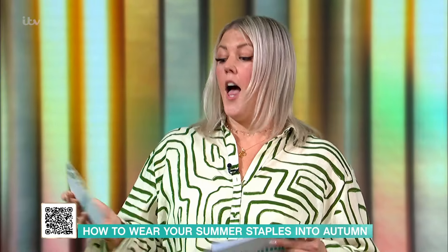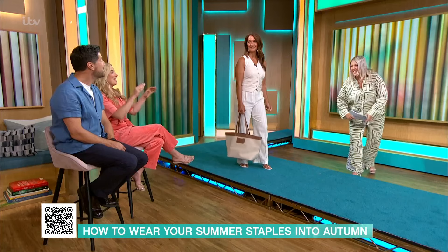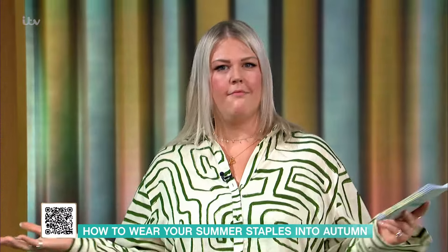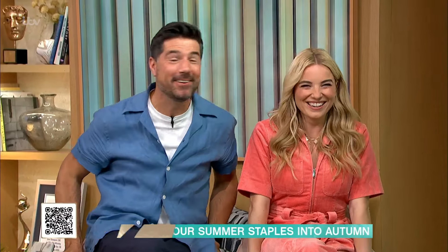Laura, you got through so many looks, I feel like you did it so quick — thank you so much. Flares and cowboy boots, I can't wait for winter, I'm going down that road. Thank you, Laura, and thanks to all the models as well. Just a reminder, all our models are our viewers and we're always looking for new faces — all ages, shapes and sizes. If you want to get involved, send a photo and your phone number to thismorningfashion@ITV.com.